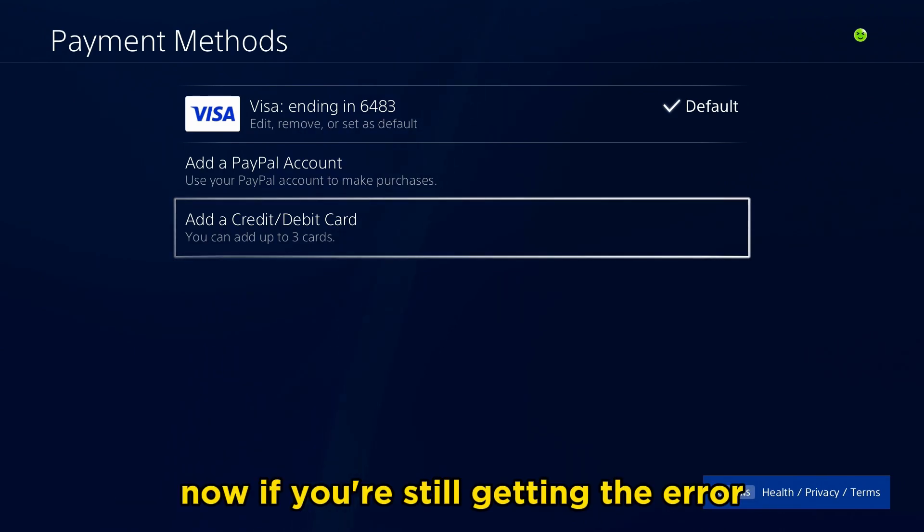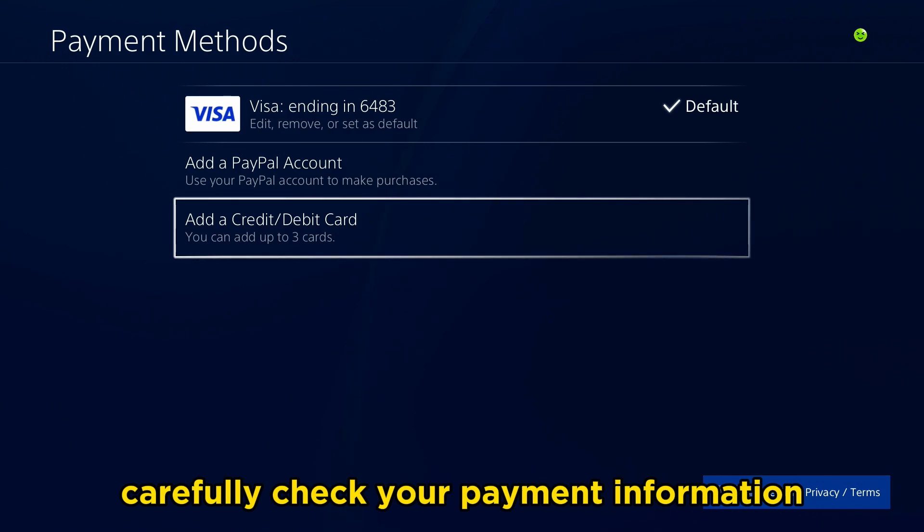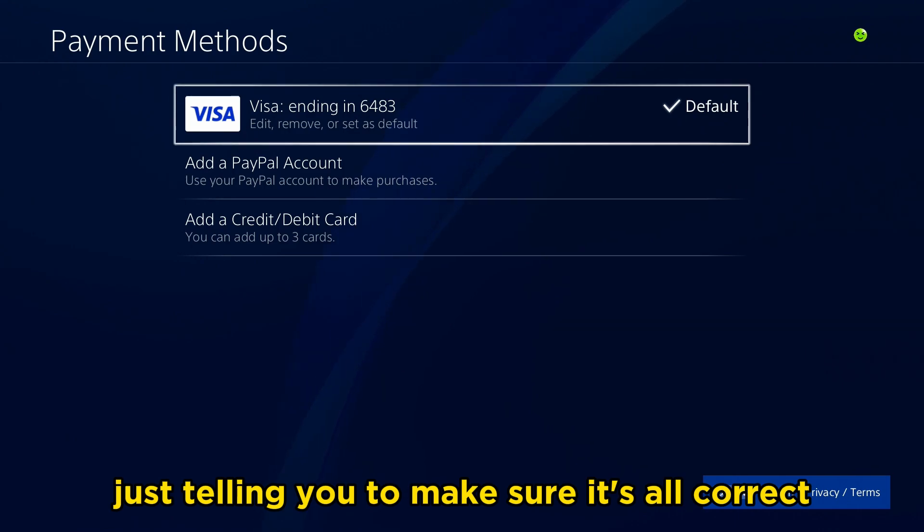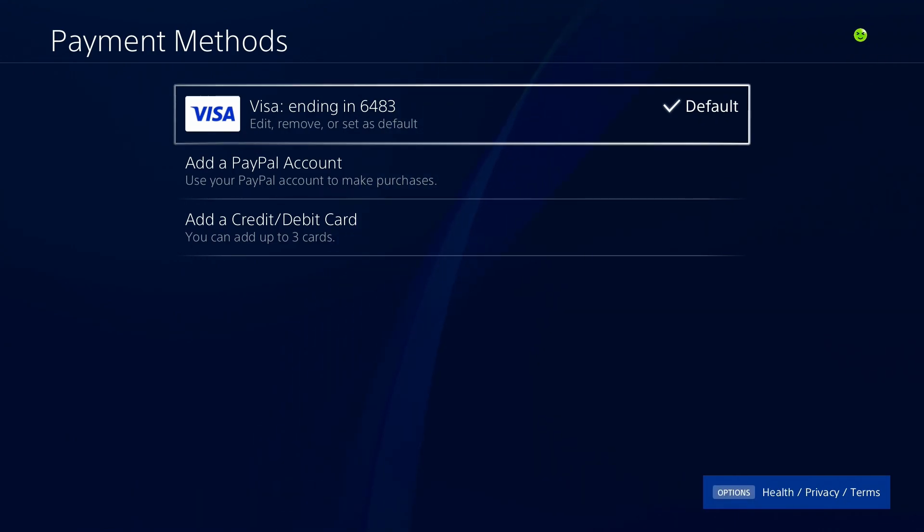Now, if you're still getting the error, the next thing they say is carefully check your payment information, including the expiration date and billing address — essentially just making sure it's all correct.